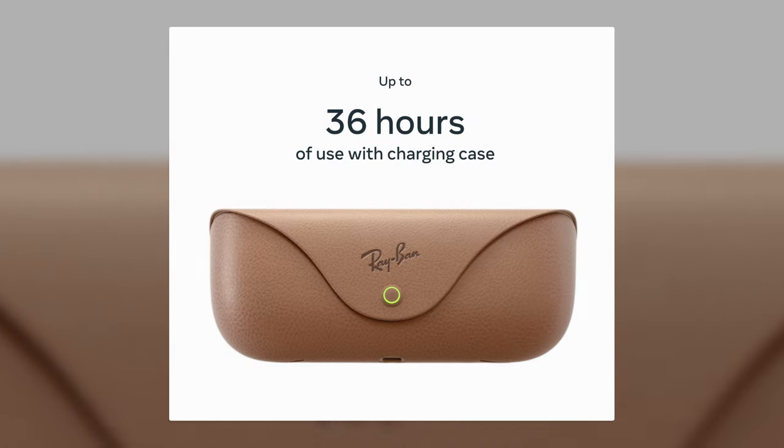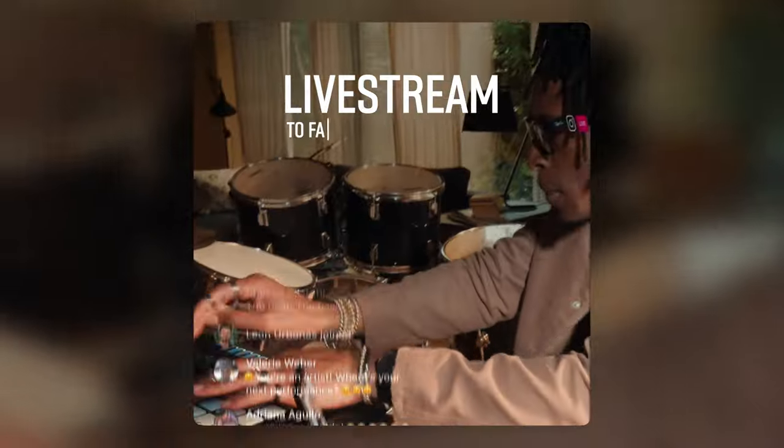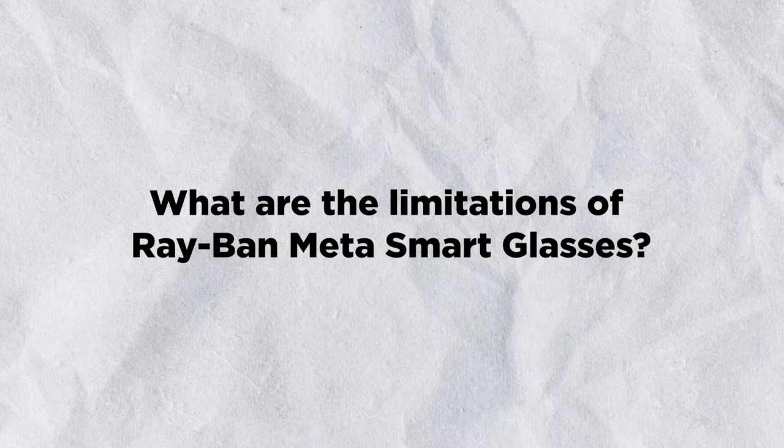Third, they are immersive and social. You can live stream your experiences to your friends and followers, or watch their live streams on your phone. You can also interact with them through comments, likes, or reactions.